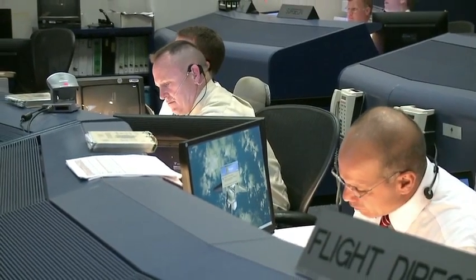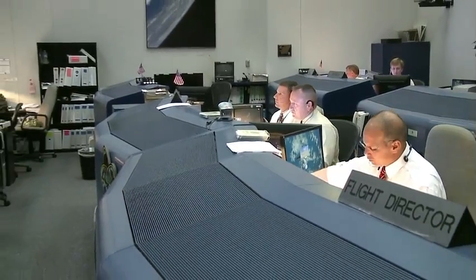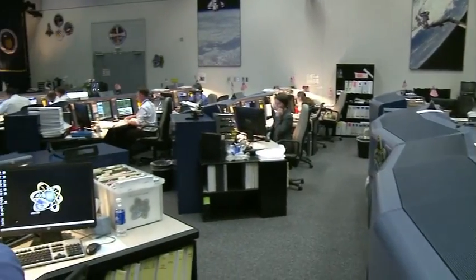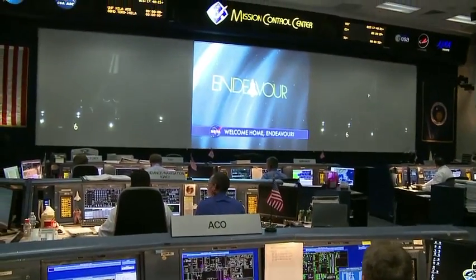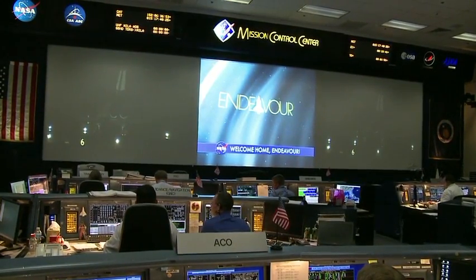ECOM, 60 minutes initial. INCO, how are you coming along? INCO, we are inhibited on uppers. All right. Yes sir, thank you very much.